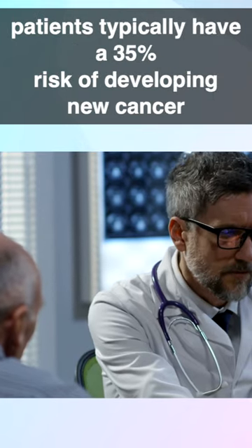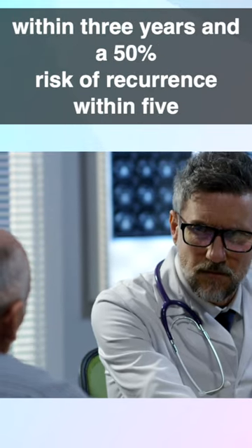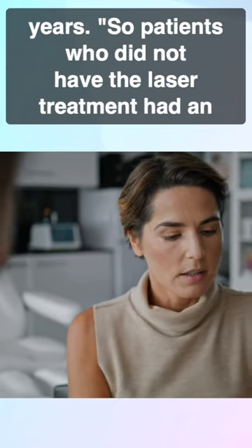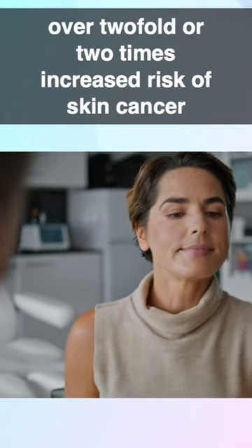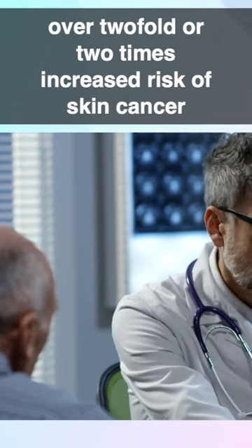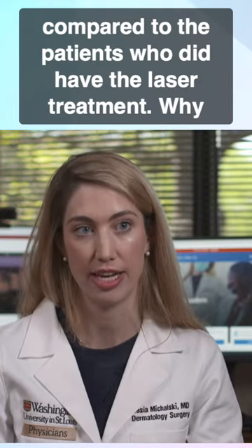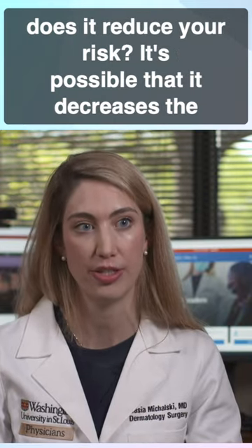Skin cancer patients typically have a 35% risk of developing new cancer within three years and a 50% risk of recurrence within five years. Patients who did not have the laser treatment had an over two-fold — or two-times — increased risk of skin cancer compared to the patients who did have the laser treatment.